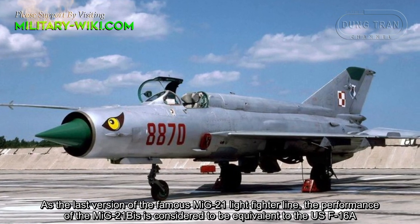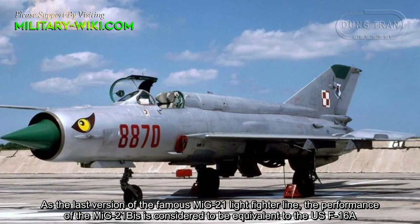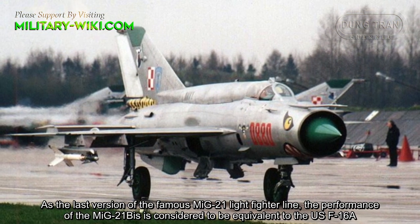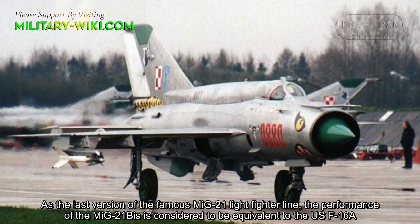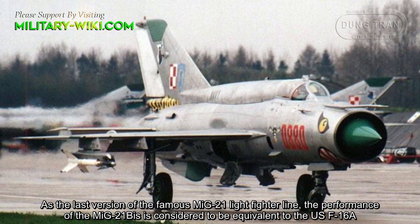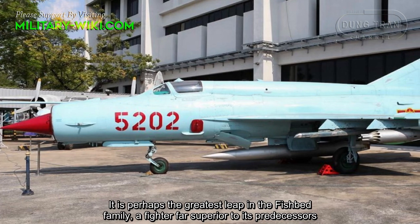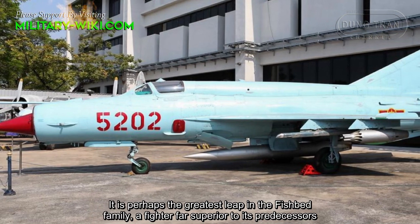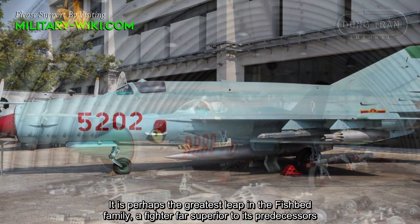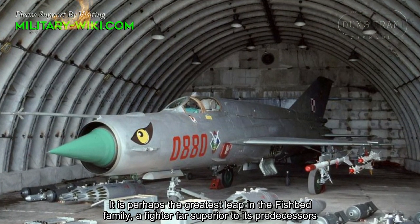As the last version of the famous MiG-21 light fighter line, the performance of the MiG-21Bs is considered to be equivalent to the US F-16A. It is perhaps the greatest leap in the fishbed family, a fighter far superior to its predecessors.